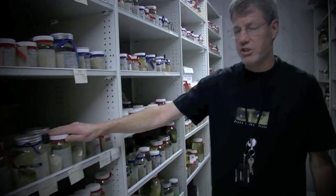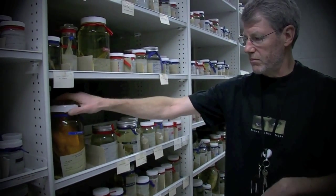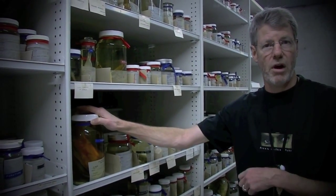These are the specimens that were actually used in the scientific papers that put the names on these species, and some of these species go back into the mid 1800s and of course we're still describing them today.